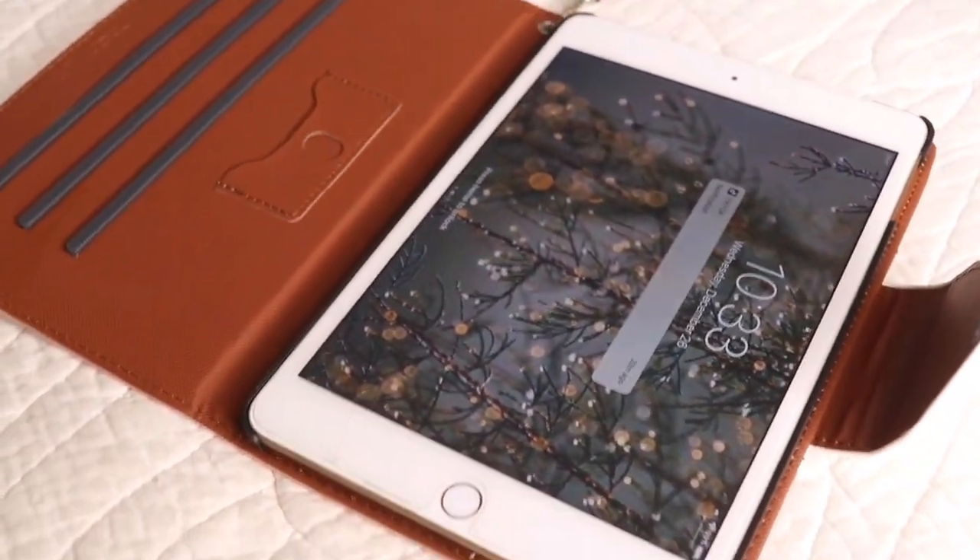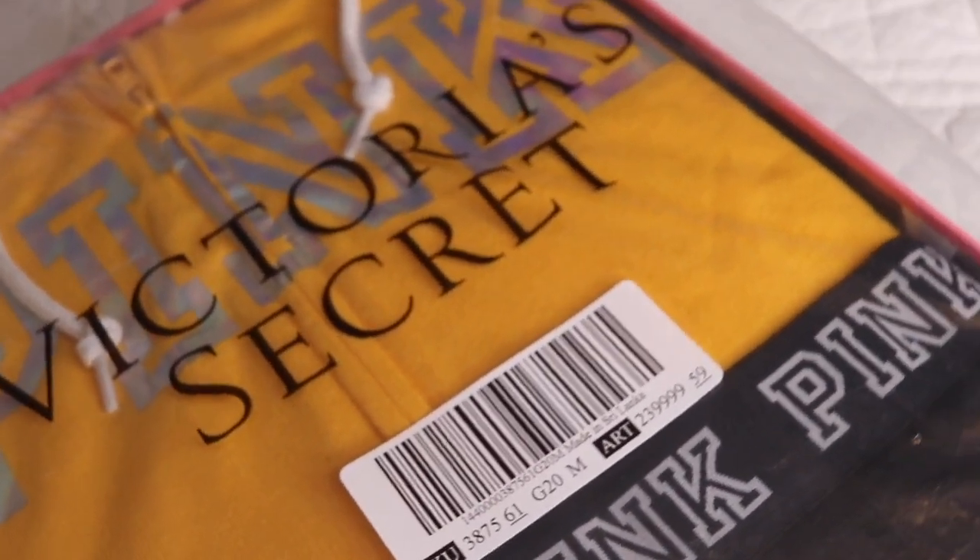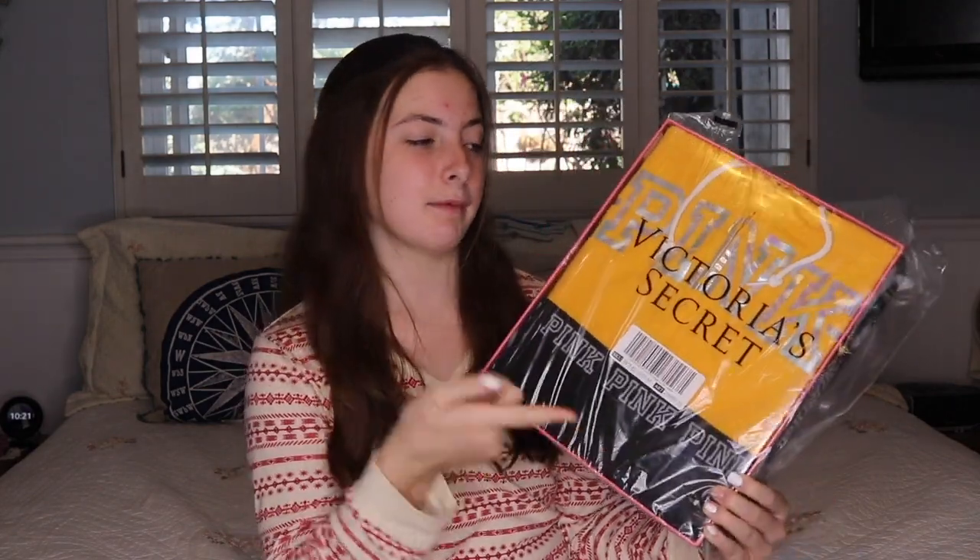Next I got this really pretty pink gift set and it comes with a jacket and pants. And then I got this pink gift set with a gold jacket — I didn't have one of those — and it has matching pants as well, so I'm so excited to wear this. And then I got pink leggings, which I think are super cute and I'm so excited to wear these.